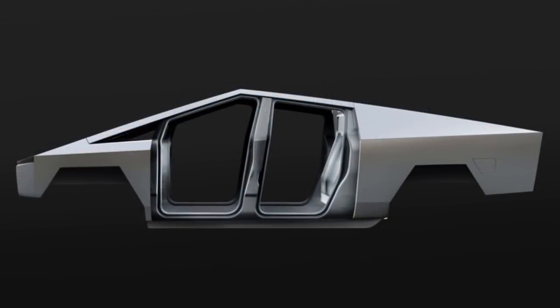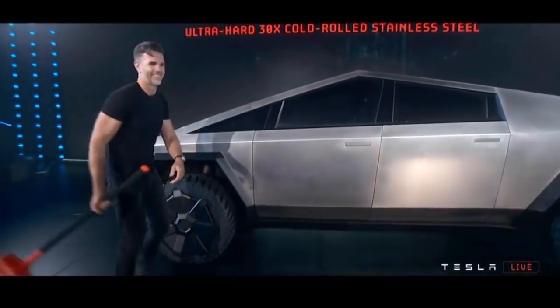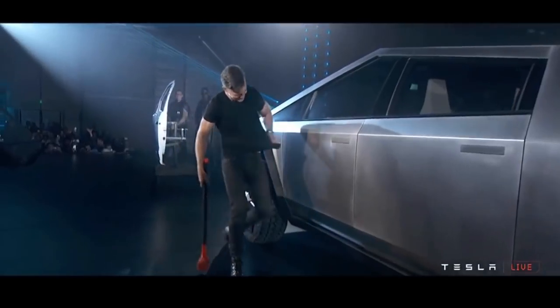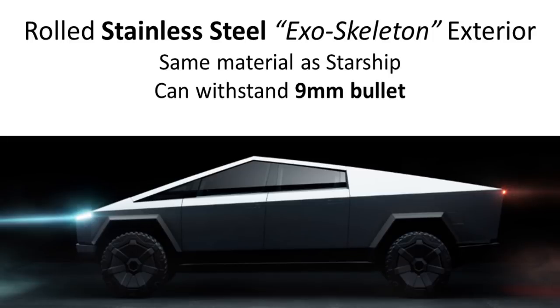The stainless steel exterior keeps them from having to paint the vehicle, gives it a really tough look, and it won't be scratched or dented as easily. They did the sledgehammer test to show how strong it was, and I really personally like the stainless steel exterior — I think a lot of other people will as well.